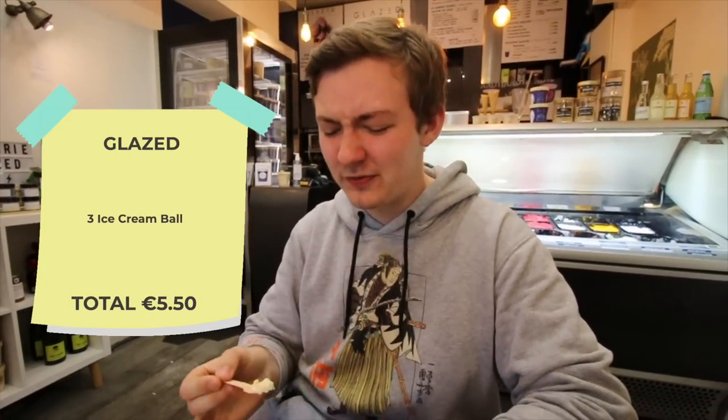This is popcorn ice cream, and strangely enough, it tastes like popcorn. It's not like movie theater popcorn — it doesn't have that salty, buttery taste — but you can really taste the popcorn in there. It's amazing. And the caramel in there goes perfectly together. That is really great.